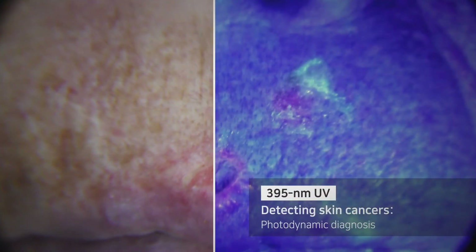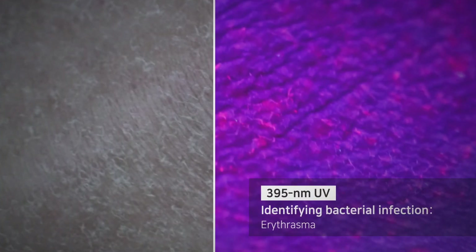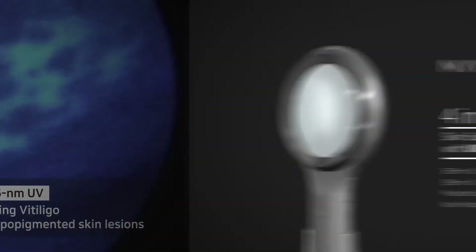Use 395nm UV Mode for detection of skin cancers and bacterial infections. Find Vitiligo and determine melanin pigment with 365nm UV light.